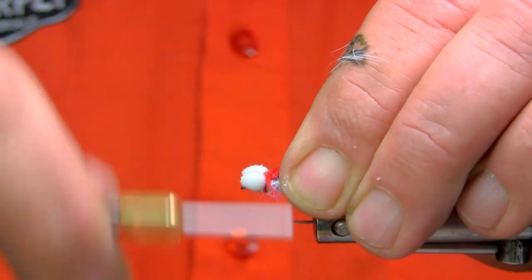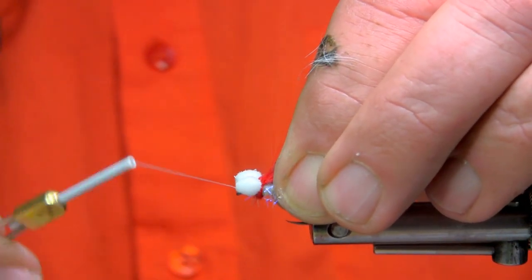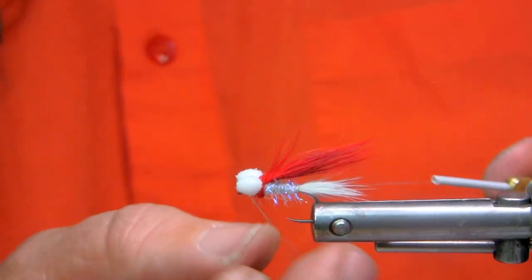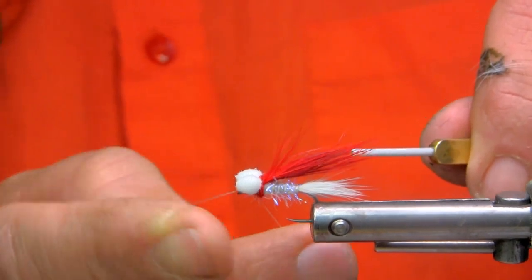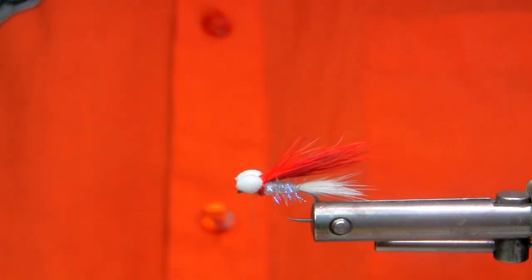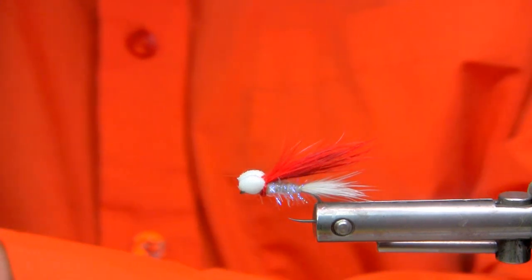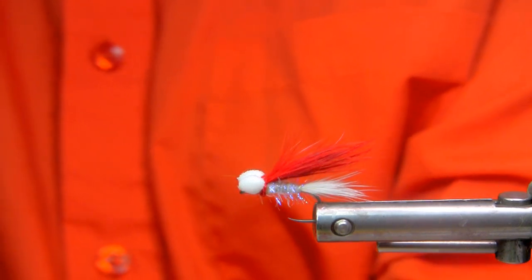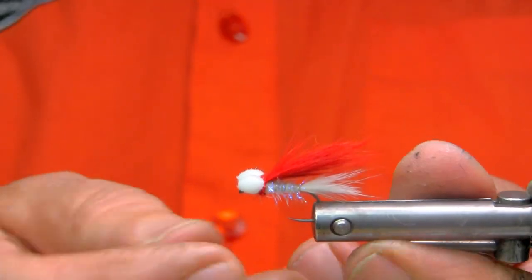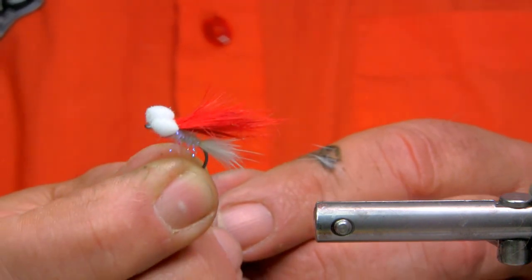Just dub it on and come in the front. I'm going to do a two- or three-knot loop finish. So that's the Len Thompson red and white color combination fitted into a booby pattern. Hope you enjoyed that — thank you very much for watching, and have yourself a great day.